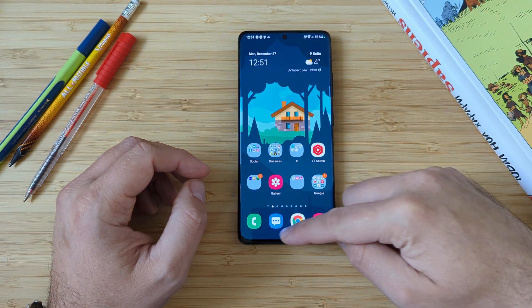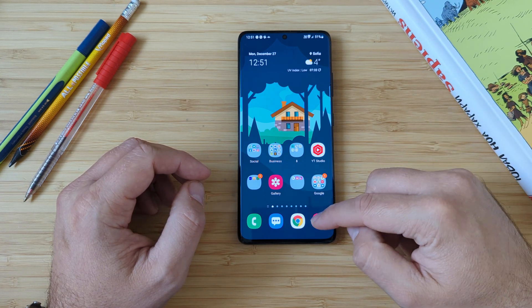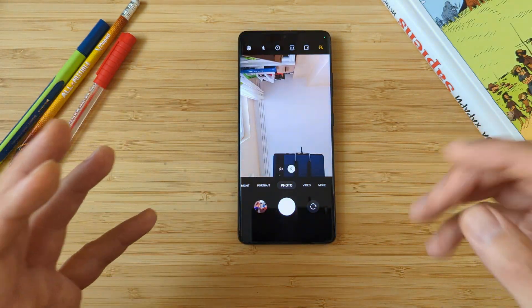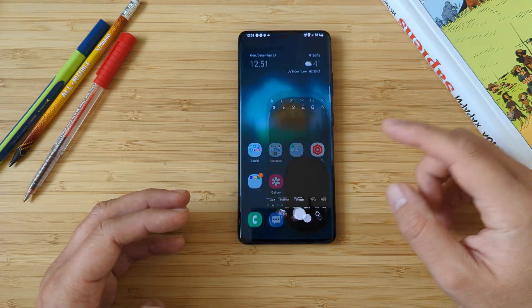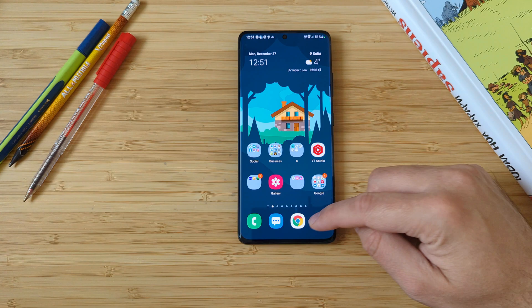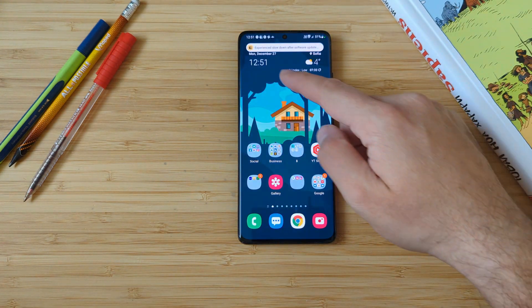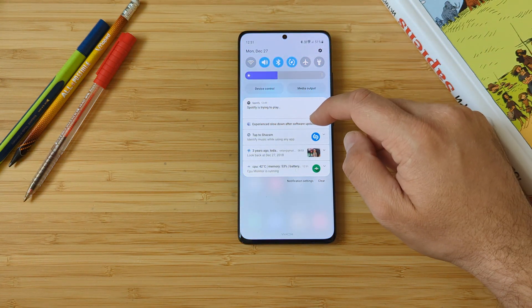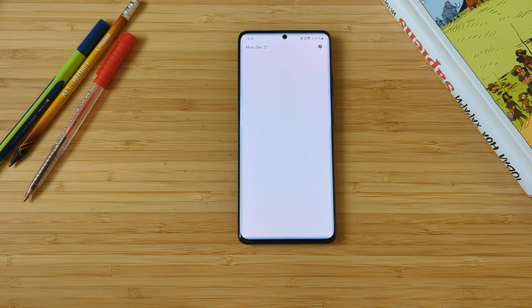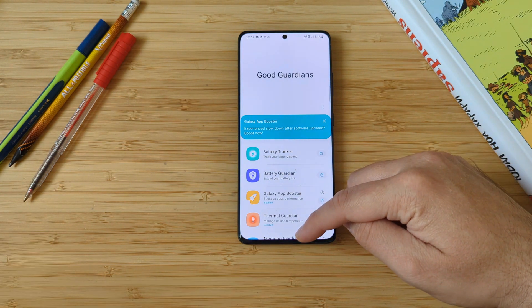By the way, you'll notice I've removed the navigation gesture hint here. People claim that with this hint removed, the phone or the UI is a bit smoother — and maybe it's not a placebo, maybe it's really the real thing. You're going to get an 'experience lowdown' notification after a software update — go back to Good Guardians and just run the Galaxy App Booster.